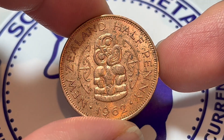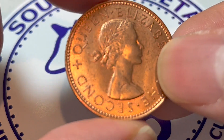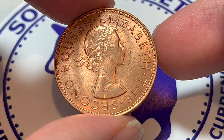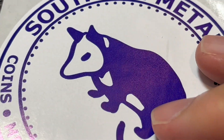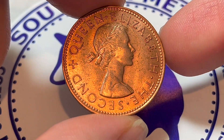Hi everyone, WooHoo here from the Coin Dictionary, and today I've got for you a New Zealand halfpenny from 1962 to talk about. We'll go over the history, the value, the basics, and any other pertinent information about this coin — after I tell you that it was provided by Southern Metal. Our friends at the Southern Metal YouTube channel, make sure to go check them out after you watch this.